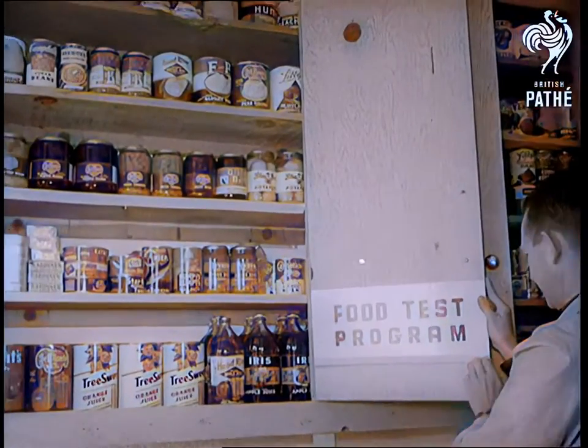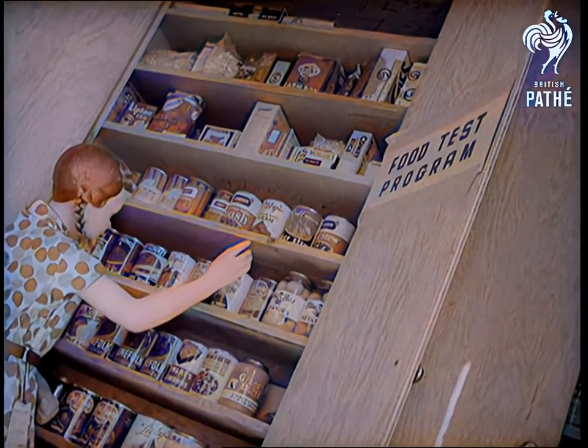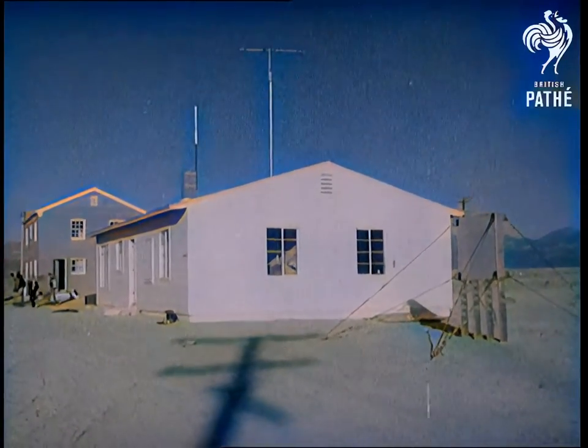The extent to which food will be contaminated by radioactivity will also be studied along with the effect of blast on communications. Fully protected cameras concealed inside and outside the buildings will take pictures of the blast scenes.